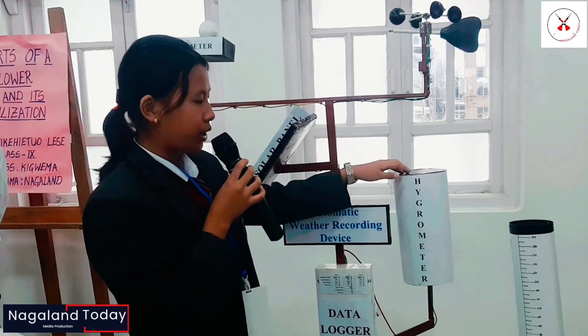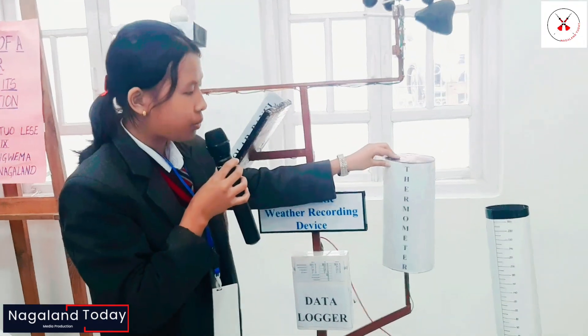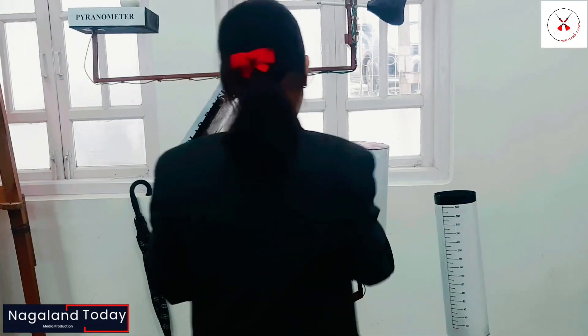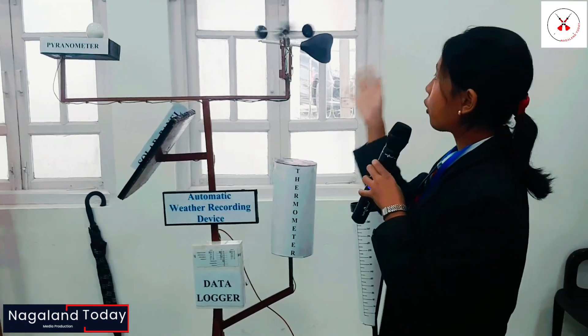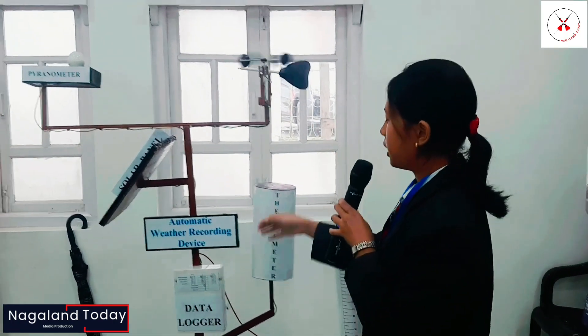The hygrometer measures the humidity, the thermometer measures the temperature, and the anemometer measures the wind speed or velocity. Cup-shape anemometers are most commonly used.